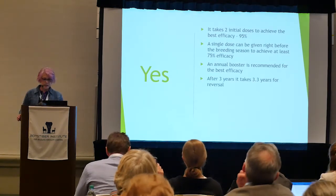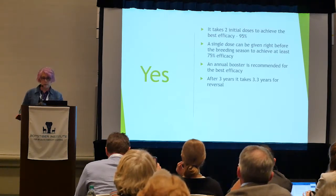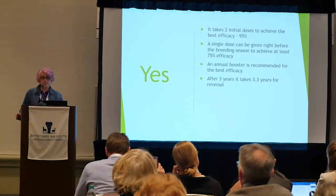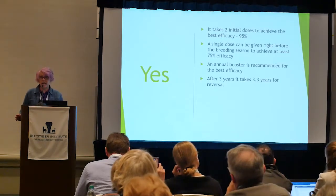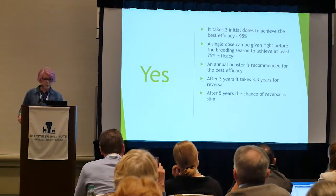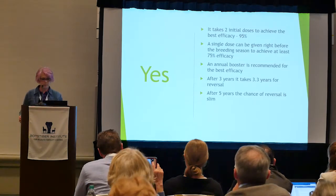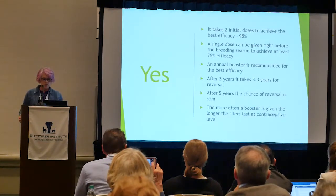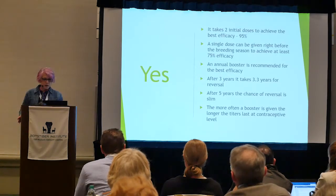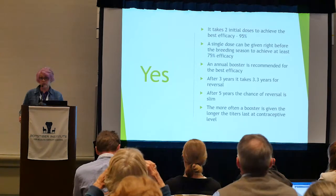After three years, it takes an average of 3.3 years for reversal — from a group of horses it can range from one year up to eight years, which is where that 3.3 average comes from. After five years, the chance of reversal is pretty slim. The more often an animal is boosted, the longer the titers remain at a contraceptive level.